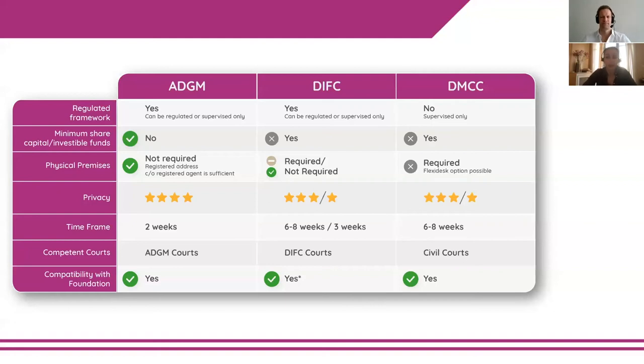The DMCC option also imposes higher compliance and reporting requirements, and in terms of privacy it has a comparable amount of publicly available data to the DIFC. Setup timeframe is also comparable to the DIFC. One critically important final point: the DMCC is the only option outside of a common law center, meaning they don't have their own courts — local courts would be competent. That's something very important to take into account if you're trying to protect your assets or plan succession.